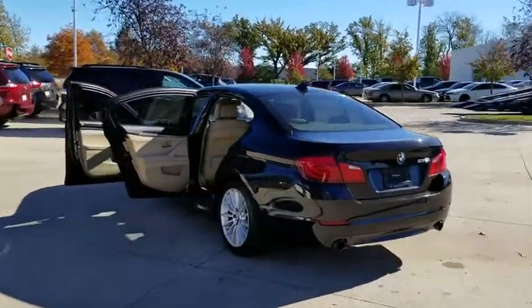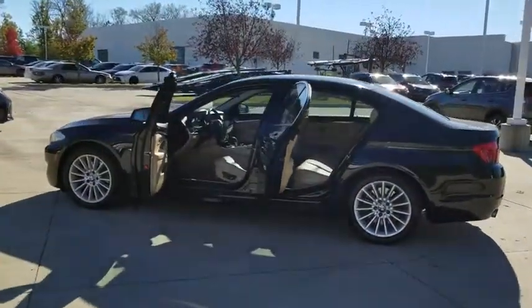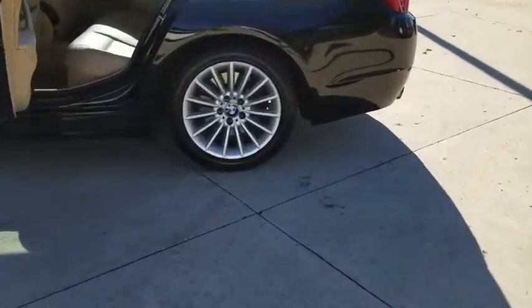Stability control, traction control, anti-lock braking system, keyless entry, power passenger seat, steering wheel audio controls, leather wrapped steering wheel, Bluetooth, adjustable steering wheel.